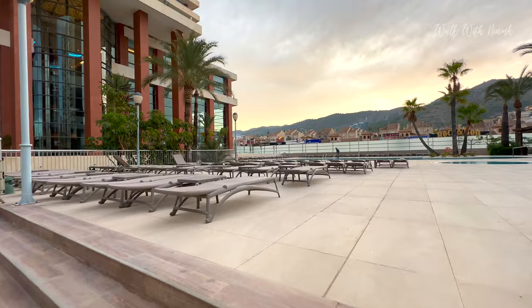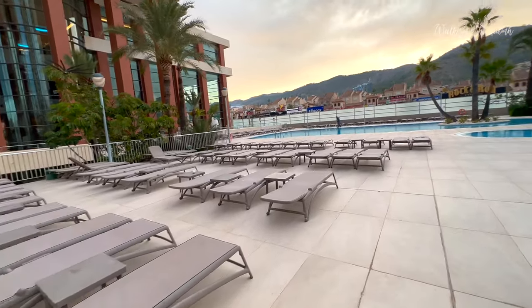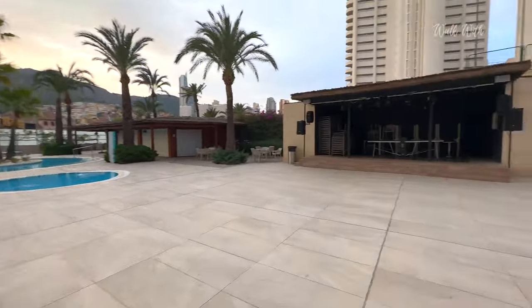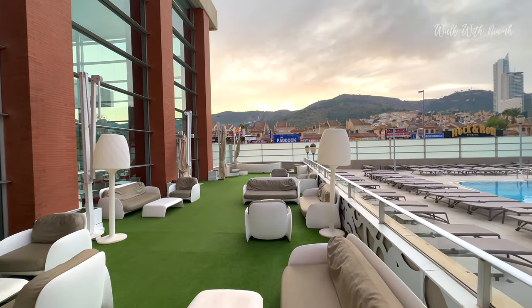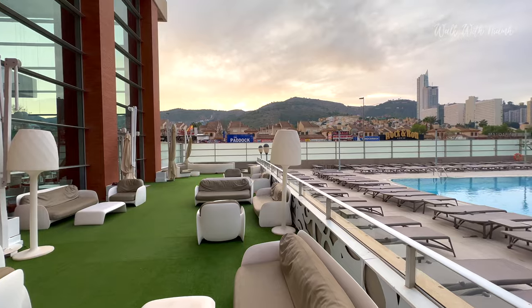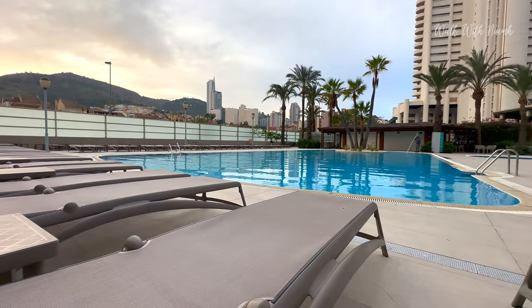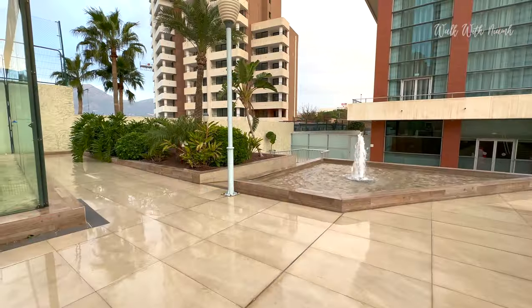We're just going out to the pool area. The sun loungers look really comfortable and there's plenty of space for everyone. I did try going down to the spa level but it was unfortunately closed.